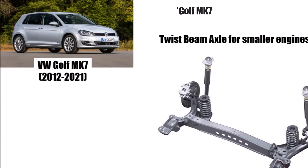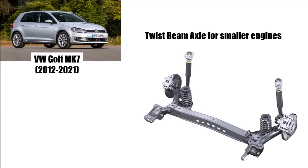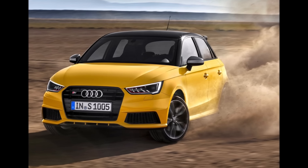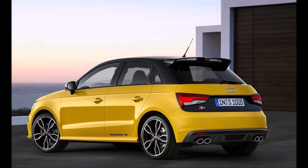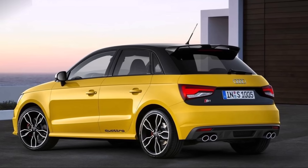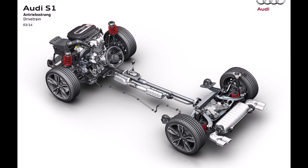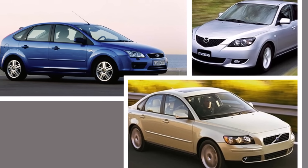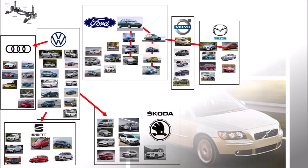With the Golf 6, VW started to save money and used the old twist beam axle for their smaller engines again. The same was true for Audis — with one special case: the Audi S1. The Audi A1 is the prettier brother of the Polo, which was never designed to have all-wheel drive. When Audi decided to create an S version, it was clear it should have all-wheel drive, and they chose the proven Ford 4-link suspension. In the meantime, Ford created the second generation of the Focus in cooperation with Volvo and Mazda, and of course these brands used the design for their portfolios too.